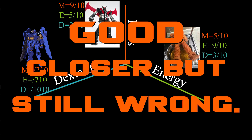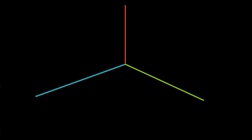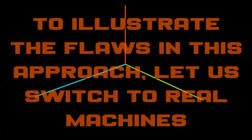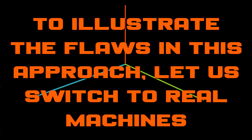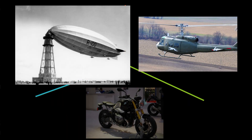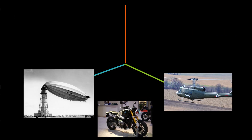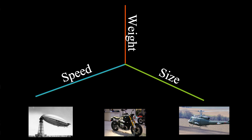But alas, I must pull back the curtains and tell you: this TV tropes approach of ever-more-specific classification will not work here. To show you why, and why adding even more specifics won't help, imagine for a moment we're not talking about mecha. Instead, let's say this series is talking about real life machines — and we have three as an example: a blimp, a helicopter, and a motorcycle. Now imagine we try to use this approach.